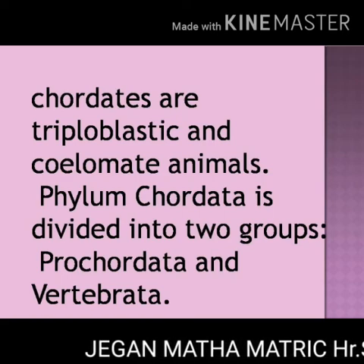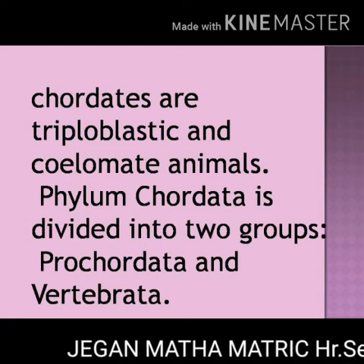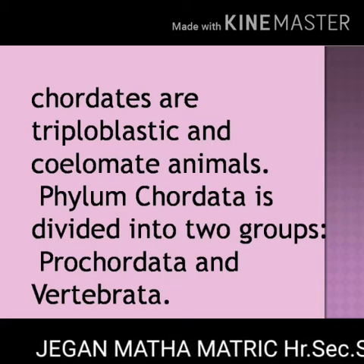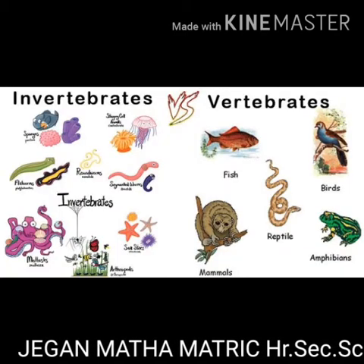Chordates are coelomate animals. Coelomate means organisms which have a true coelom. Chordata is divided into two groups: Protochordata and Vertebrata.